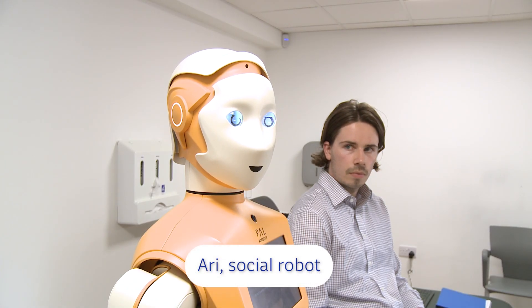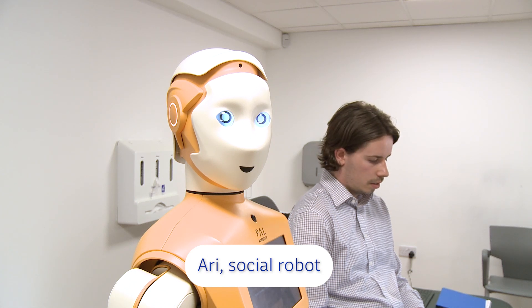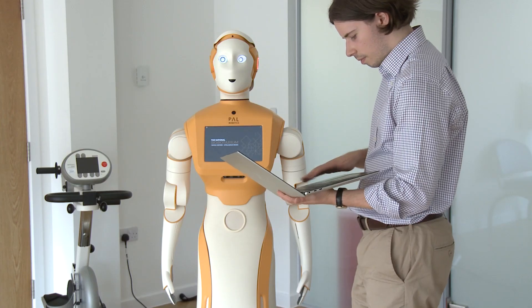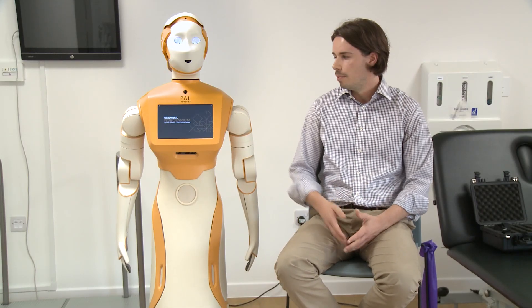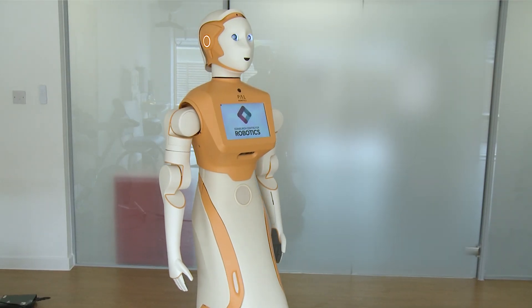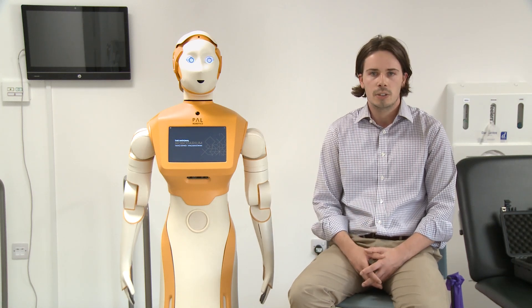ARI is a social robot, which means it has human-like characteristics, and that makes it really good for tasks that require a large social capability — things like conversation, and specifically for the work that we're looking at, rehabilitation: guiding the patient through exercises or exercise classes. The robot is really good at demonstrating with its limbs different exercises, allowing patients to do some level of self-management of their own exercises. It won't move the patient's arm, for example, but it can navigate around the room, it can speak, it can display things on the screen, and it's really about facilitating that social interaction.